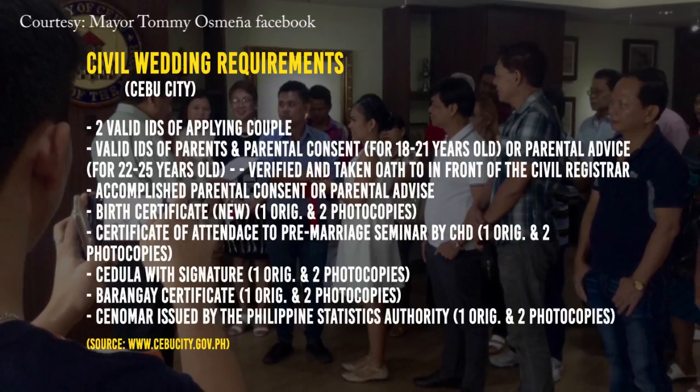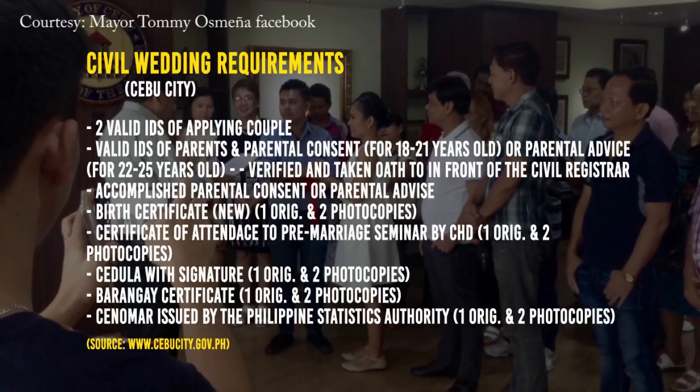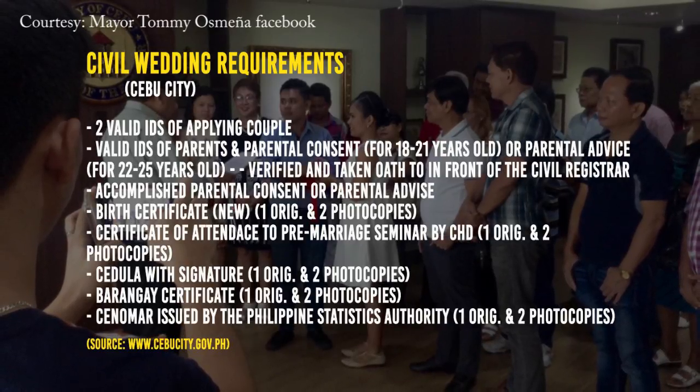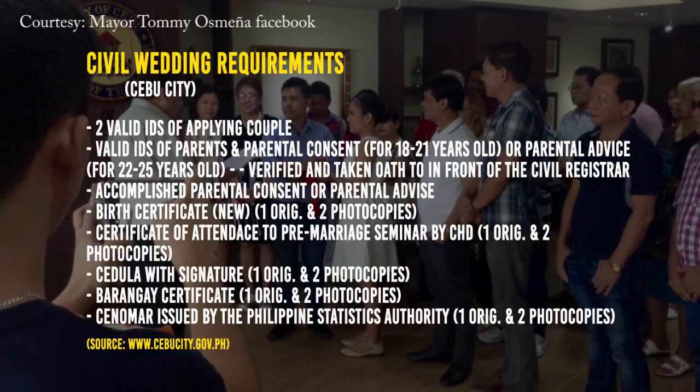Cedula with signature, one original and three photocopies. Barangay certificate, one original and three photocopies. CENOMAR or certificate of no marriage issued by the Philippine Statistics Authority, one original and three photocopies.